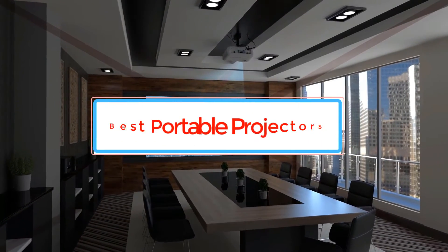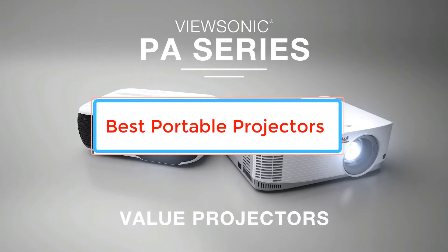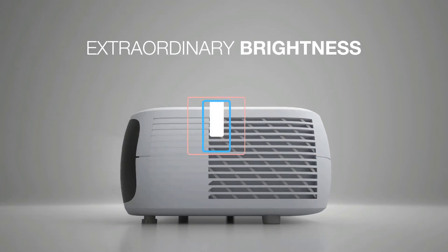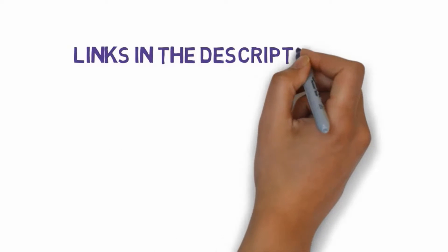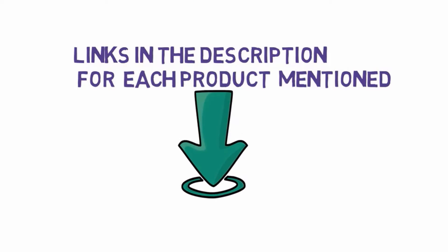Are you looking for the best portable projectors? In this video, we will look at some of the best portable projectors on the market. Before we get started, we have included links in the description, so make sure you check those out to see which one is in your budget range.